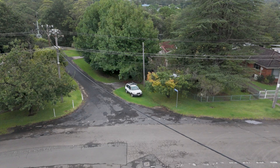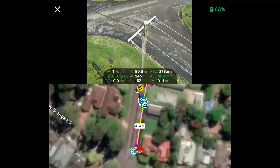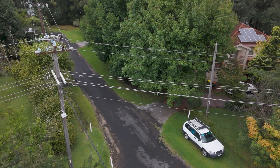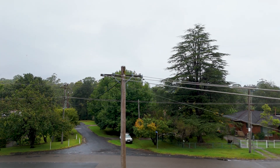Drones are much better from a customer's perspective. They're far quieter, less obtrusive, and take a tighter shot, so it's better from a privacy perspective than a helicopter. They're lower cost and much more environmentally friendly — around an 80% reduction in CO2 compared to helicopters. For our customers, this innovation means a more resilient network: power will stay on longer, and when it does go off, we'll be able to restore it quicker with increased efficiency.